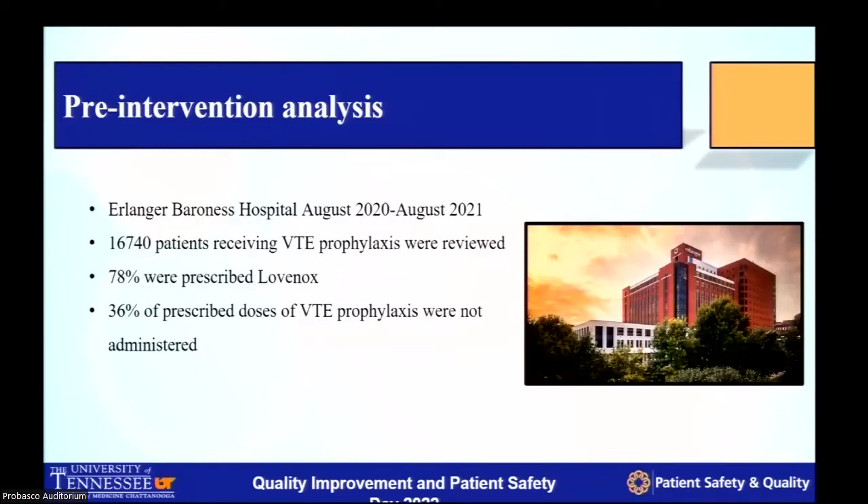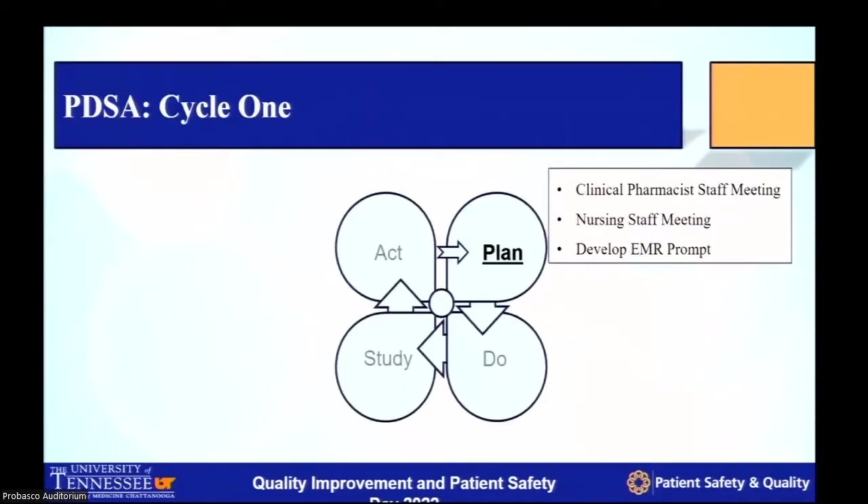Before we started to develop how the EMR could be used effectively, we looked at all patients admitted to the hospital between 2020 and 2021, including both medical and surgical patients. We assessed approximately 16,000 patients who received VTE prophylaxis and found that 36% of patients who were adequately prescribed the correct dosing and scheduling of VTE prophylaxis were not administered — about 6% higher than national trends.